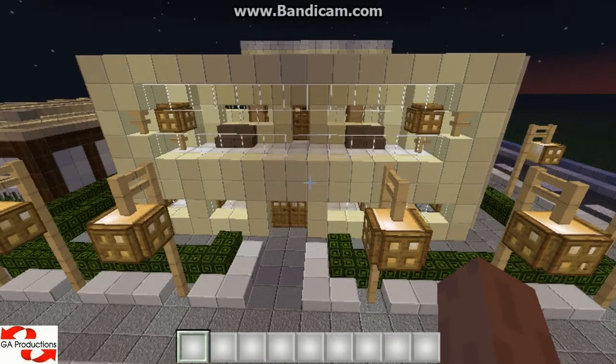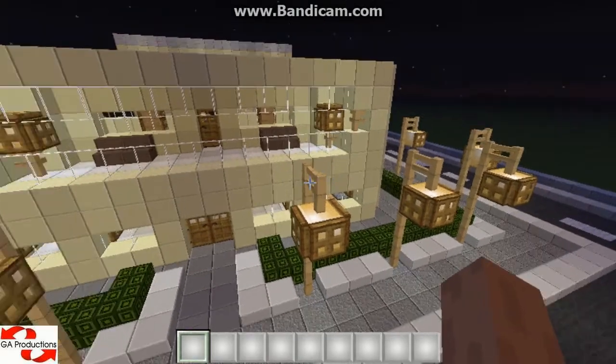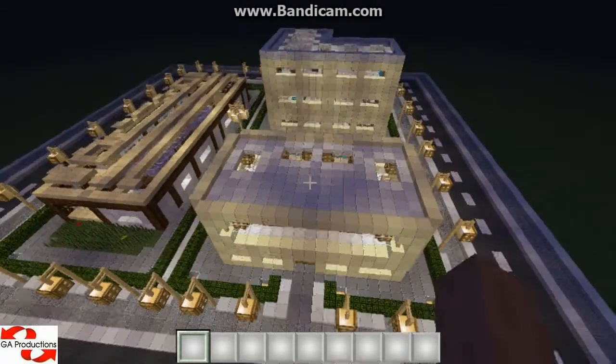Hello YouTube, it's GF from GF Productions here and I'm going to show you another Minecraft video from my new series Creations. So this is house number 2 and because in the last video I didn't show you the city at nighttime, I will make this episode at night time only. So this is how the city looks.